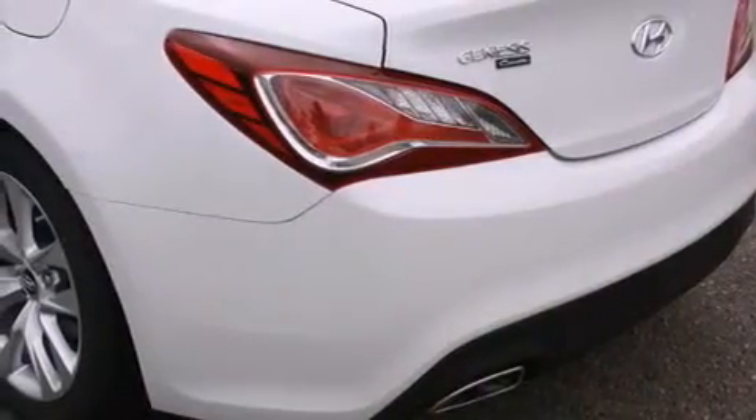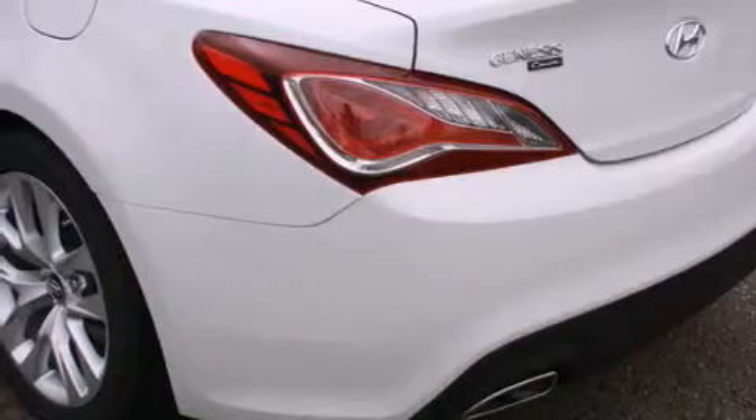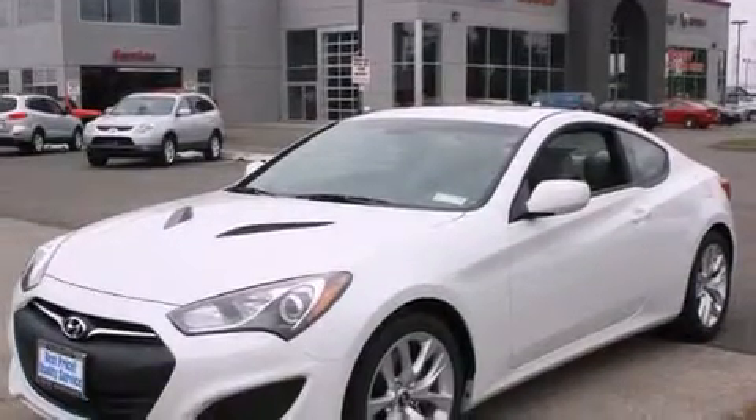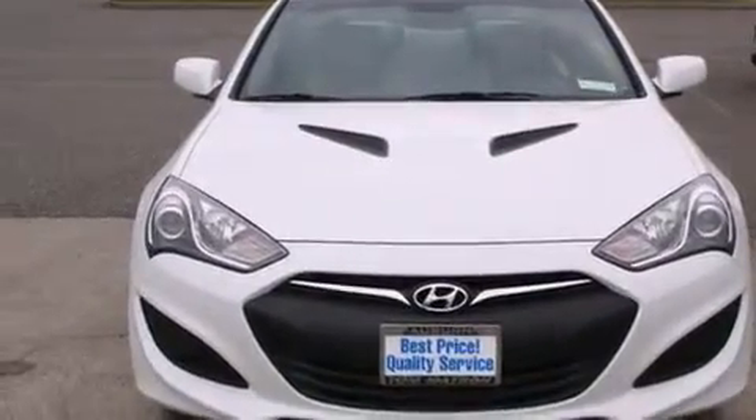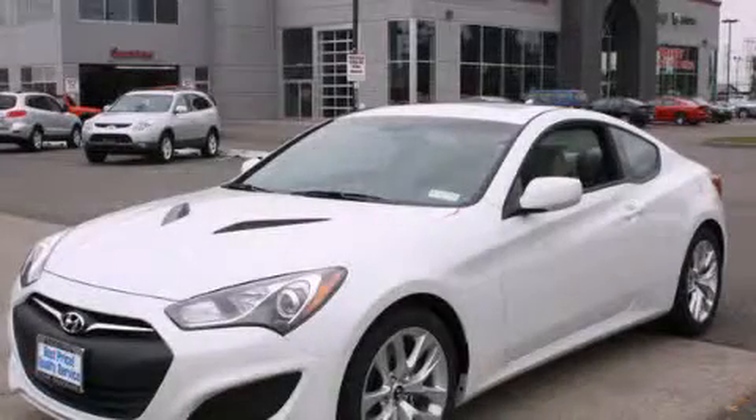Additional features include a pass-through rear seat, steering wheel mounted controls, an auto dimming rear view mirror, a rear window defroster, and the leather seats provide great support and create an overall luxurious feel. Stop by today and test drive this automobile for yourself.